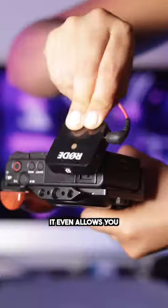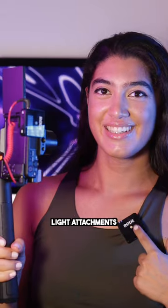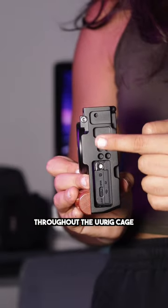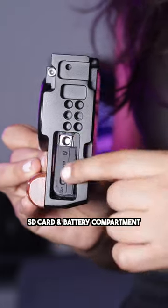Paired with the UU rig cage, it even allows you to attach audio gear, light attachments, and create both TikToks and YouTube videos. This is thanks to the many attachment options throughout the UU rig cage, with easy access to the SD card and battery compartment.